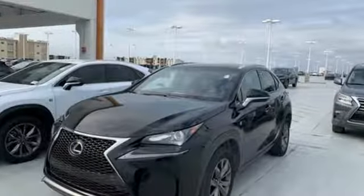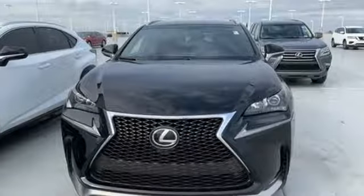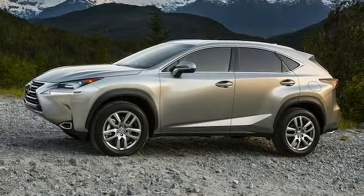Automatic transmission. Gas pressurized shocks. Bluetooth wireless audio streaming. Power heated mirrors. Dual zone climate control. Auto dimming rear view mirror.